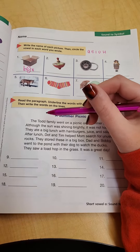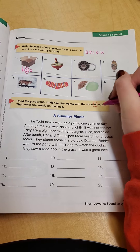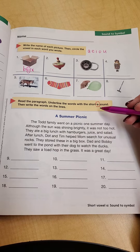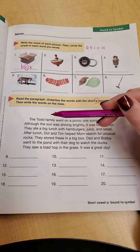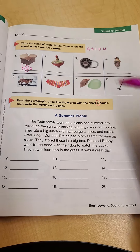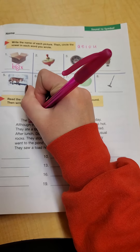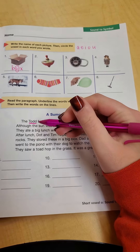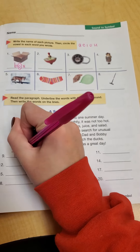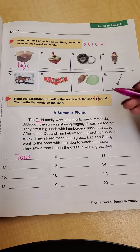So I'm going to start off by looking in the first sentence for a word that has an O in it. Now, don't get tricked up because just because the word might have an O in it doesn't mean it makes the short O sound. So let's look at the first sentence: The Todd family went on a picnic one summer day. The first word I come across is Todd. They tell me I need to underline the short O words. Todd makes that short O sound, so I would underline it and then write it on the line. Remember to sound out the word to make sure it makes that AH, AH sound and not just that it has an O in it.